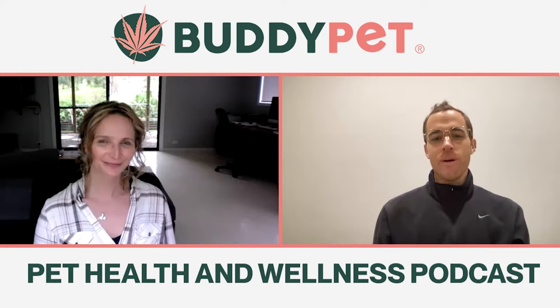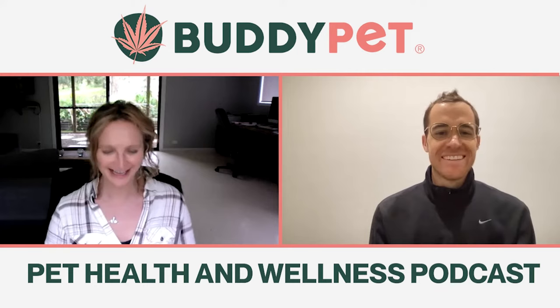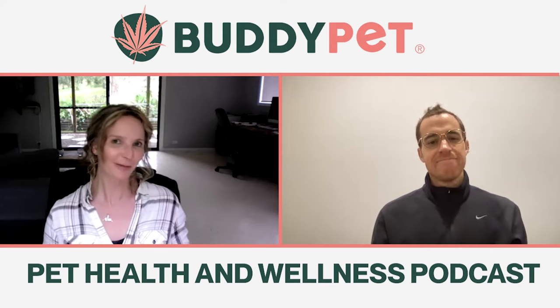Today we're going to talk about itchy skin. Why is my dog so itchy? Well, it sounds like an easy question, but there are lots of reasons why dogs can get itchy. Obviously, one of the most common reasons is allergies, and within that there are all sorts of different possible allergies. But allergies would be the most common reason.